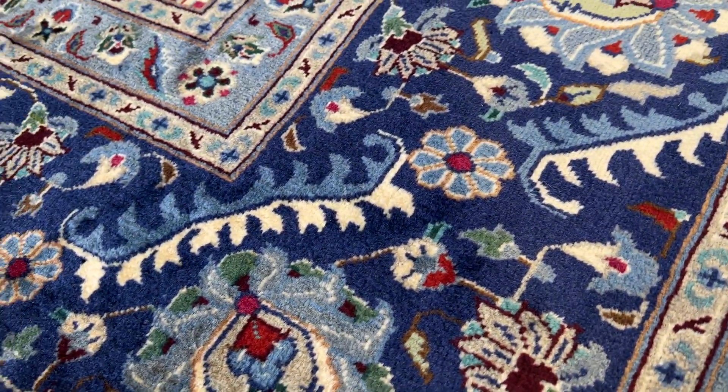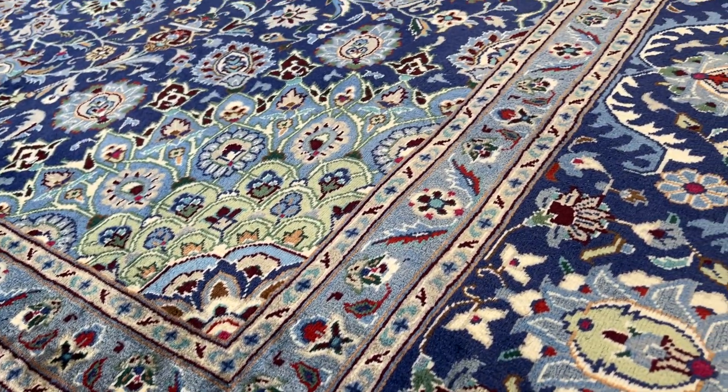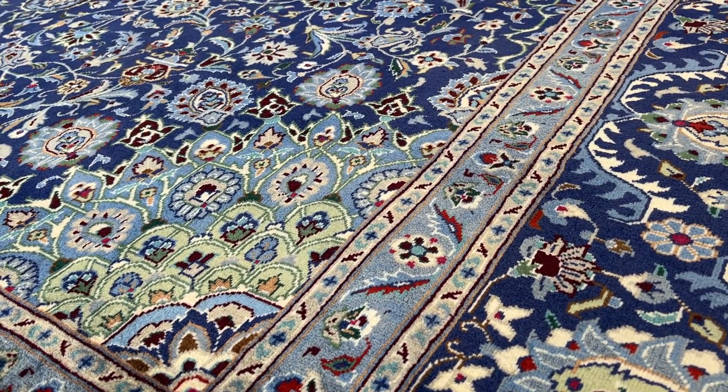This is, as I mentioned, one of those carpets that you can use for as many years as you want. Put any furniture you like on this carpet for as many years as you wish — no issues whatsoever.